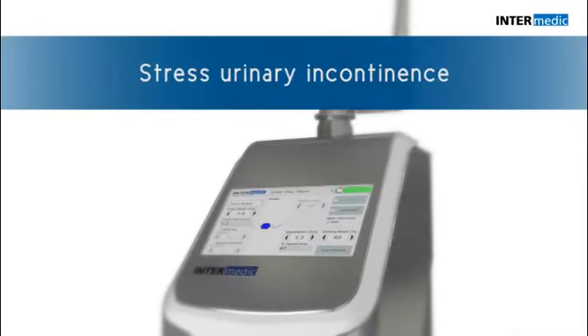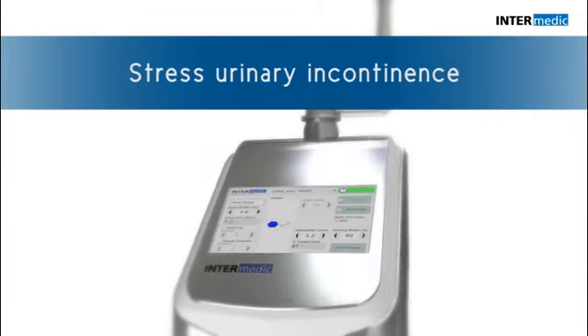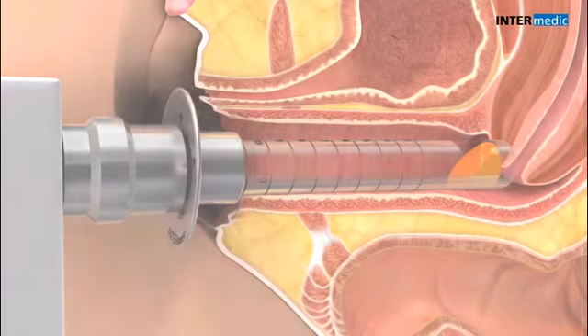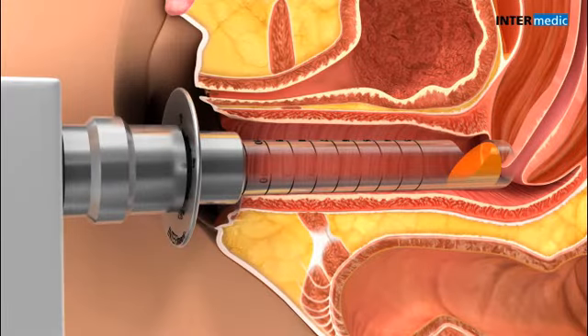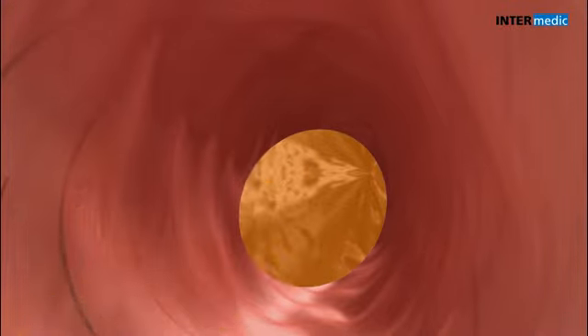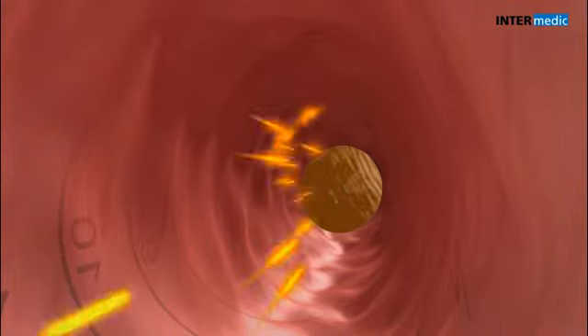Ginolase is effective for mild and moderate stress urinary incontinence without making incisions. The laser energy acts on the anterior vaginal wall, endopelvic fascia, and pelvic floor tissue.